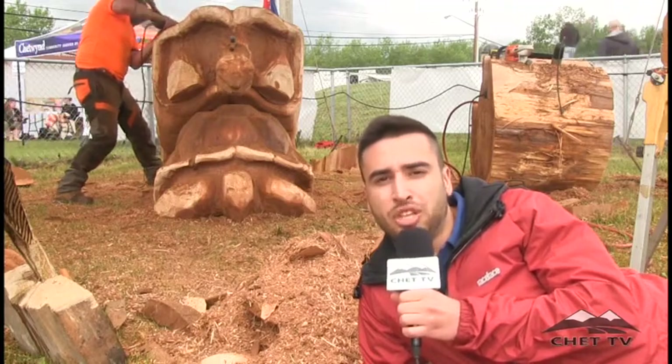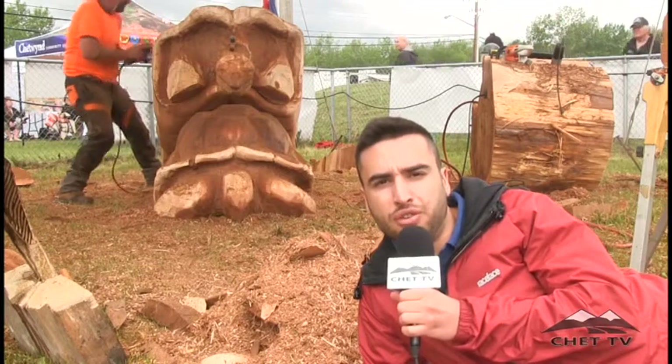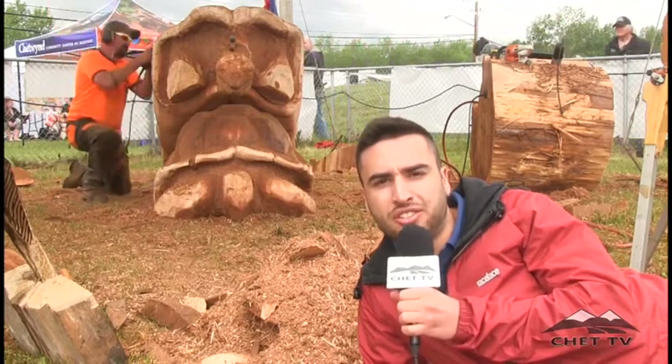By the end of today, most of the competitors should be done with the actual carving part of the whole process. And we're now going to check in with a few of the carvers on just how everything is coming along.